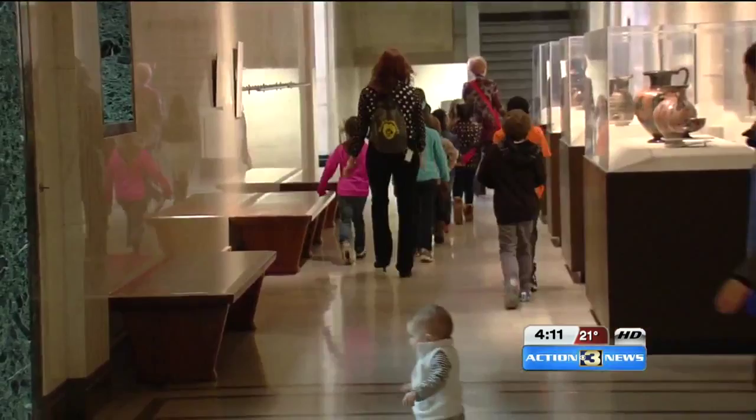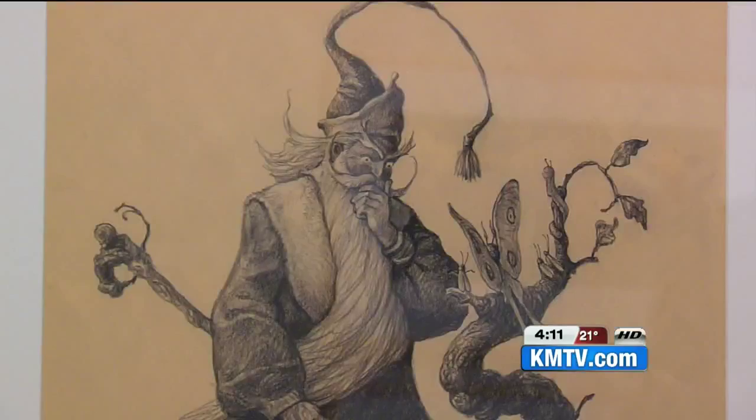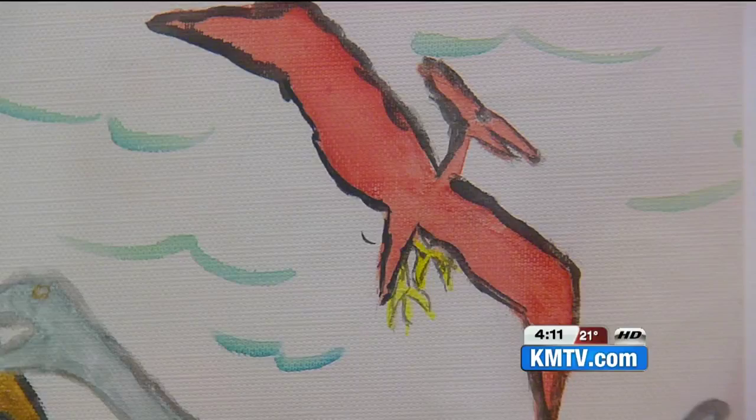Also downstairs, there's a series of artworks dedicated to children's authors. This one is all about William Joyce, who has made whimsical stories from characters like The Sandman and The Tooth Fairy. He's won Oscars and Emmys for his work, and Joyce's own childhood drawings are included in the exhibit too.